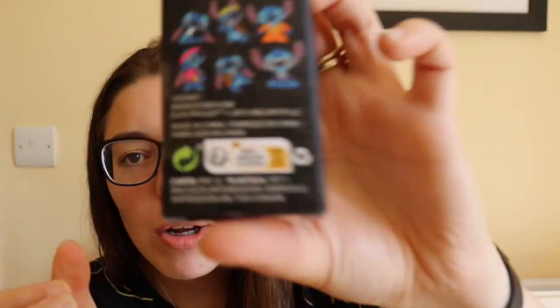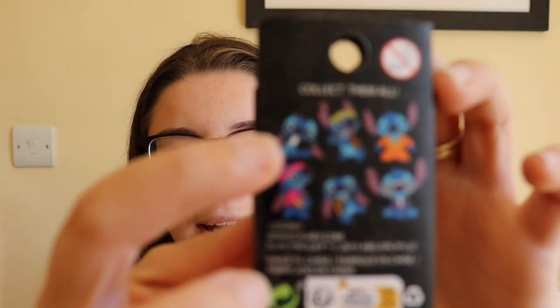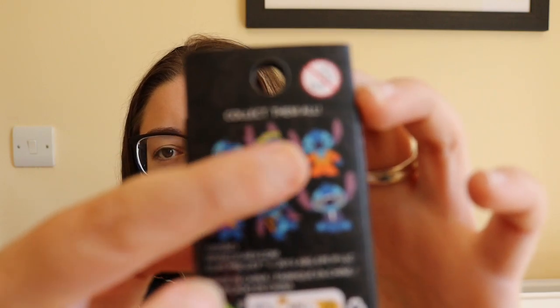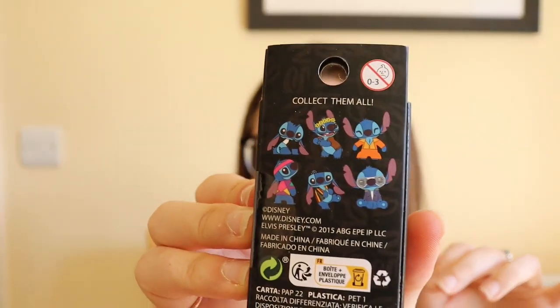Hi guys, I'm Jess and welcome back to Magical Mystery. Today we have got some Disney lounge flight mystery pins for you guys. We're going to be opening the Stitch Decade pins. I believe this is the 50s, 60s, 70s, 80s, 90s and 00s at a guess. They are all Stitch in different outfits and we have got five boxes of these, so let's get started.